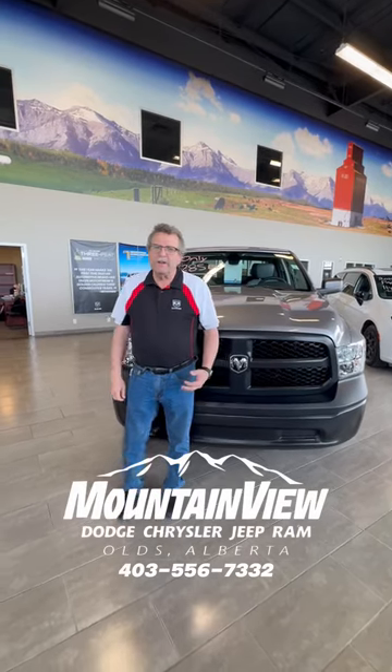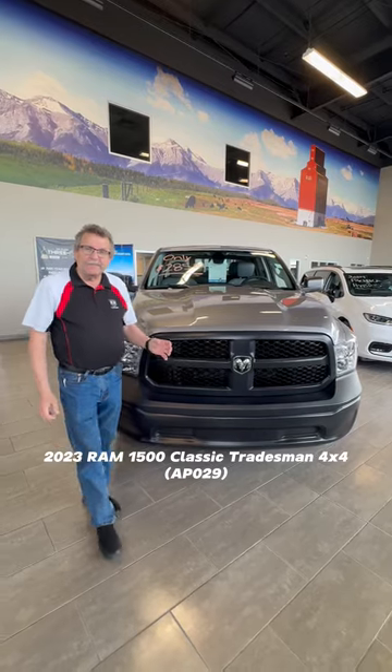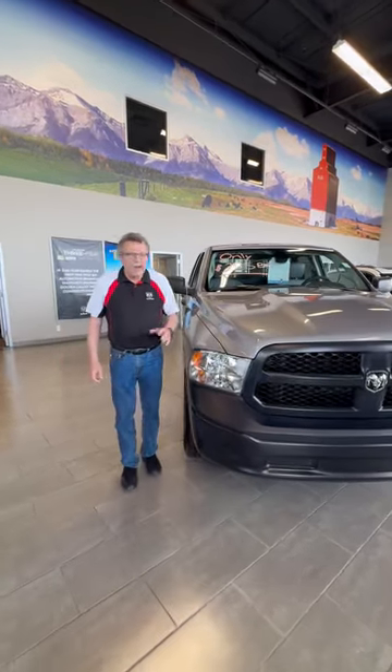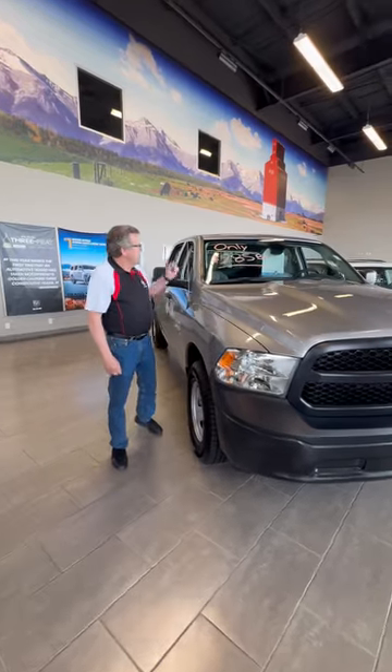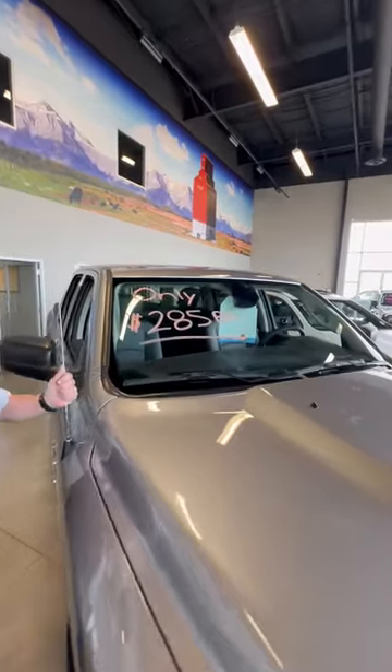Hey, Steven Fern here at Mountain View Dodge. What I have here is a beautiful remaining 2023 Classic 1500 Crew Cab V6. It's awesome on gas, four by four — look at this — only $285 bi-weekly, taxes in.